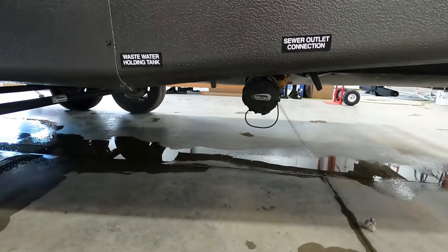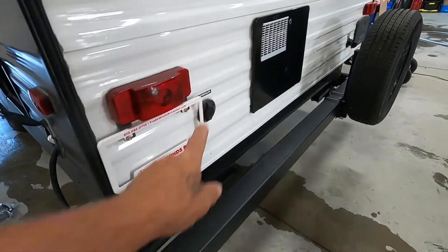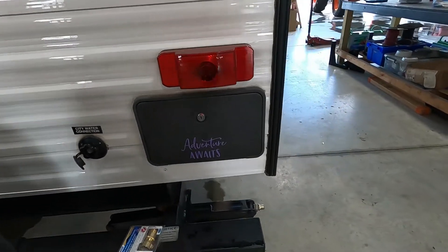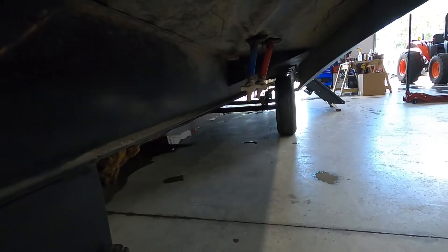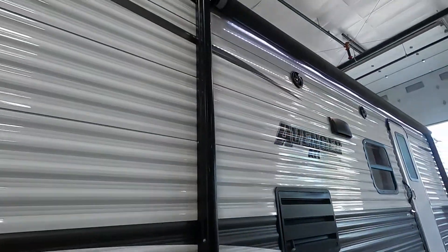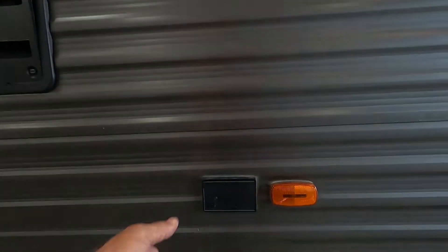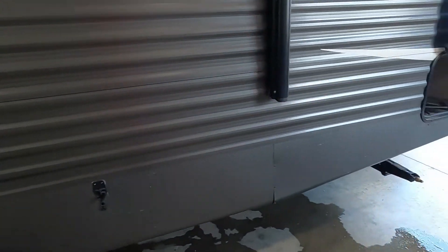Over here is where we dump our black and gray tanks. Here's storage again, and your power — where you plug in your cable and satellite. Here's your hot water heater. Over here is city water, and there's an outdoor hot and cold shower. Your low-point drain — dump those when leaving the campsite. There's also a leash link where you can put your pet, and we'll run your awning out shortly.